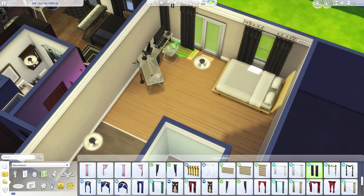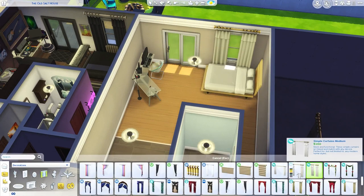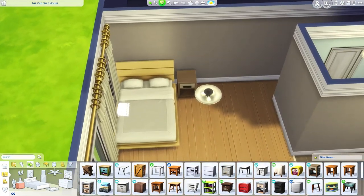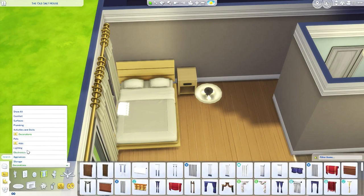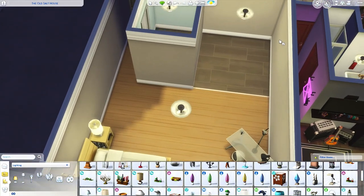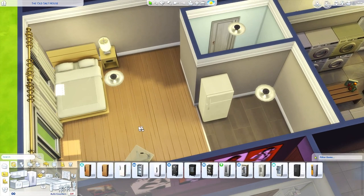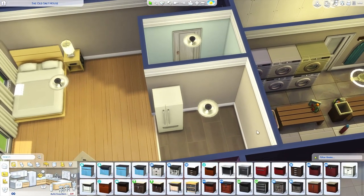For this window we'll go with the current curtain but in white. We'll add another one over the door — maybe the wider version. This is already coming together pretty well. For the end table, I'll use the Seasons one because it has some good swatches that go with this bed. Then we'll add a white seasons lamp. For the fridge, I want something slightly nicer — let's try this one in a white appliance swatch. Yeah, I like that a little bit more.